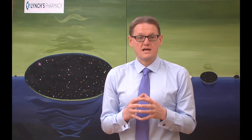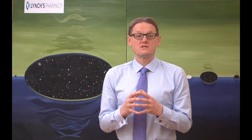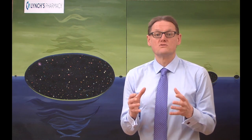What are allergies? An allergy occurs when the body's immune system overreacts to normally harmless substances called allergens.